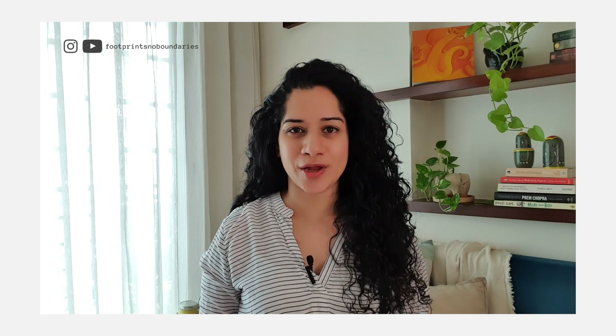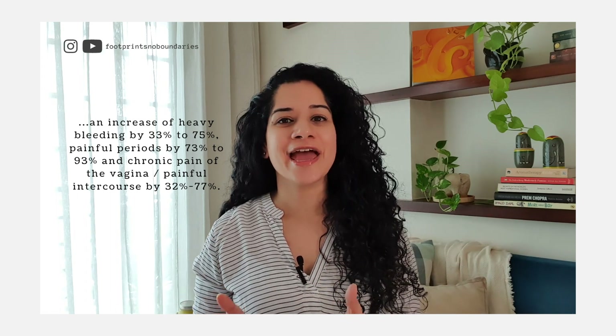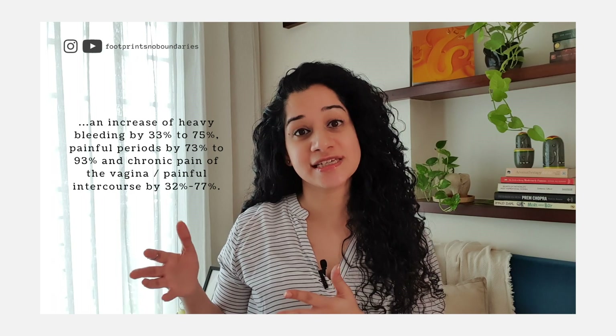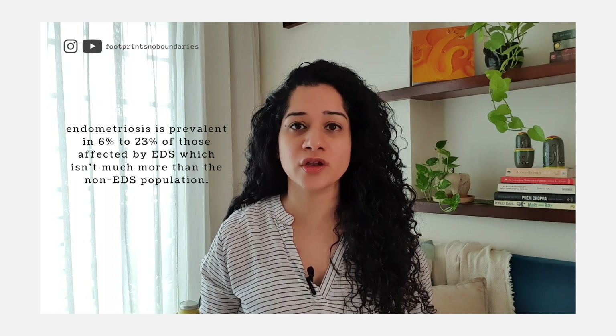In the first 13 minutes of that video you will find two things. First, those with Ehlers-Danlos have bleeding disorders most common with gynecological issues, which means an increase of heavy bleeding by periods by 33 to 75%, painful periods by 73 to 93%, and chronic pain of the vagina and painful intercourse by 32 to 77%. So if you have Ehlers-Danlos syndrome, expect highly troubled menstrual cycles and sex life.